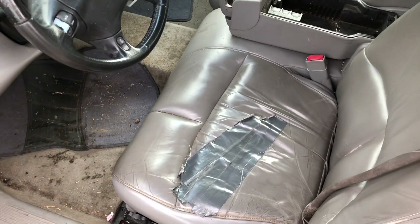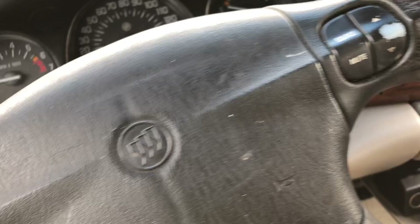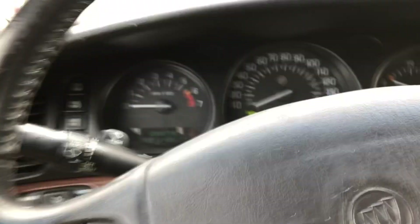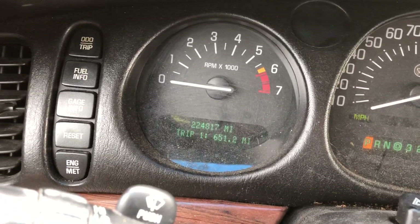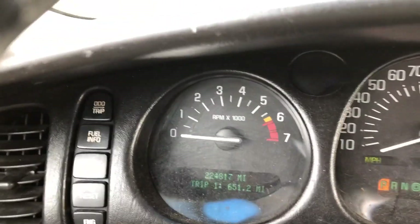First off, the interior is ripped — it has some miles on it. But back in 2005, this was actually the hooked-up model of the LeSabre. There's your mileage there: 224,817. I have the radio on for testing it.